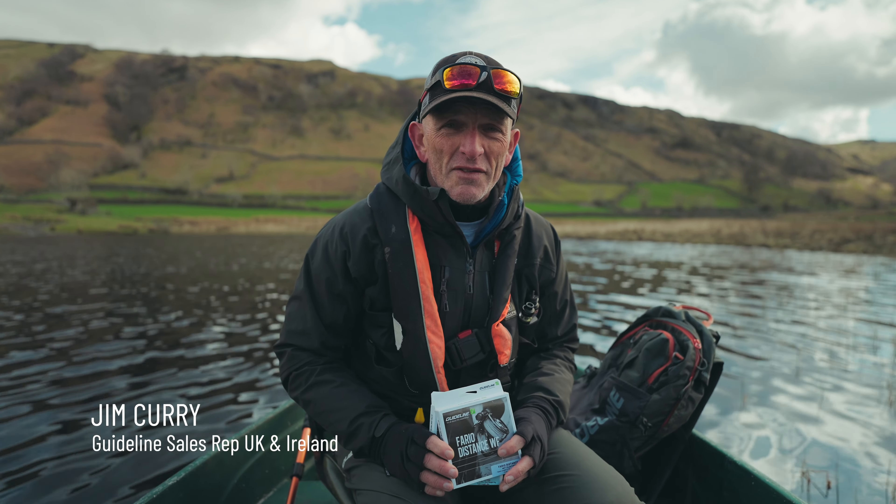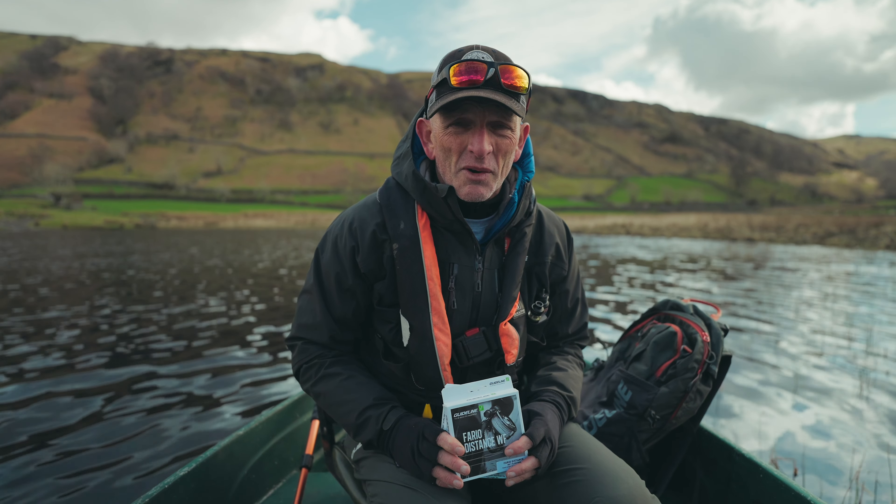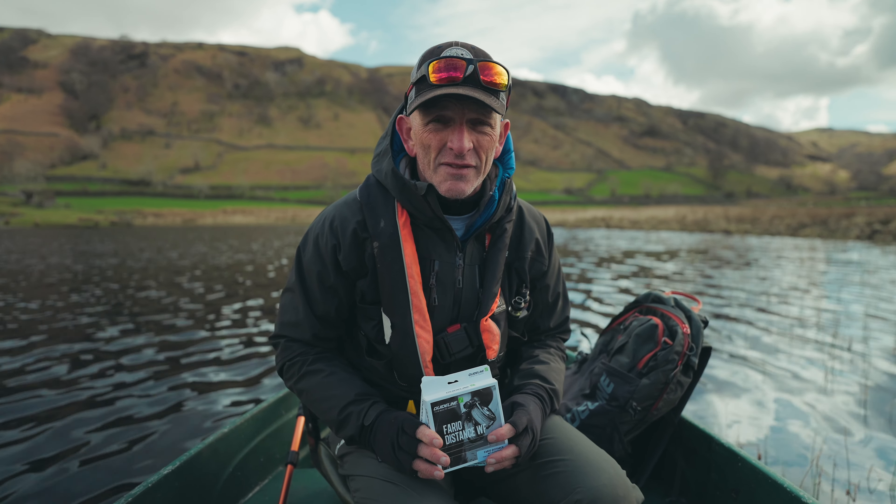Hello everybody, my name is Jim Curry from Guideline UK and Ireland, and we're up in the Lake District with the boys fishing on Watendlath Tarn for a couple of days.